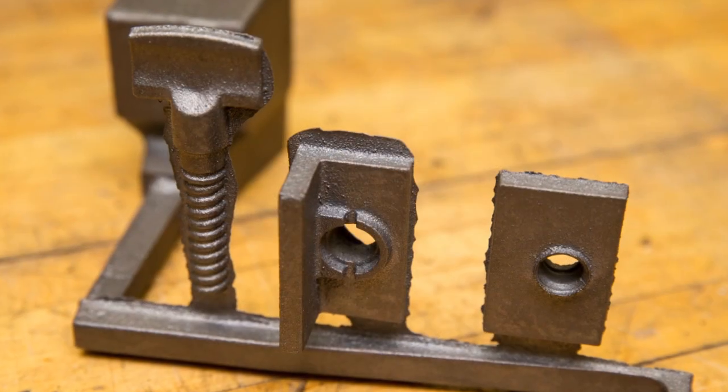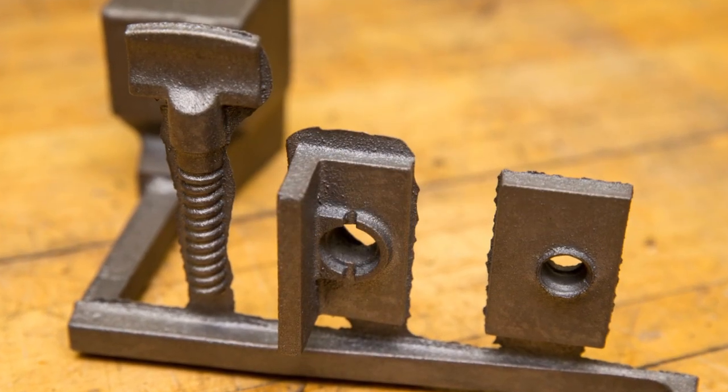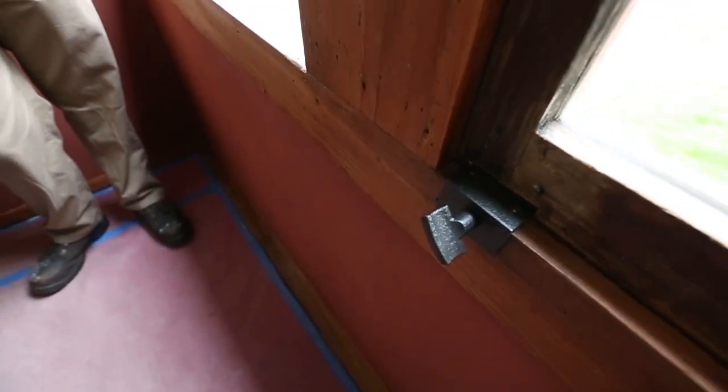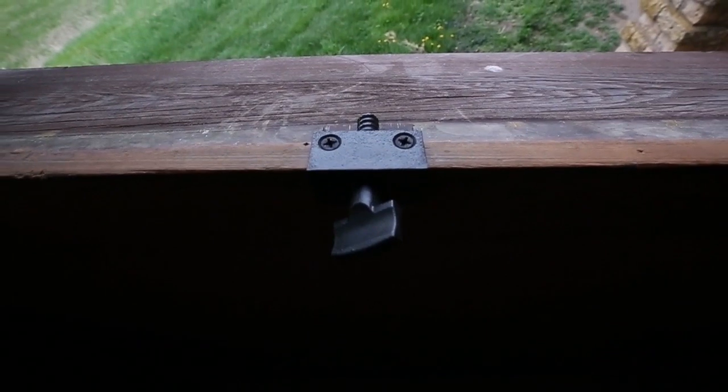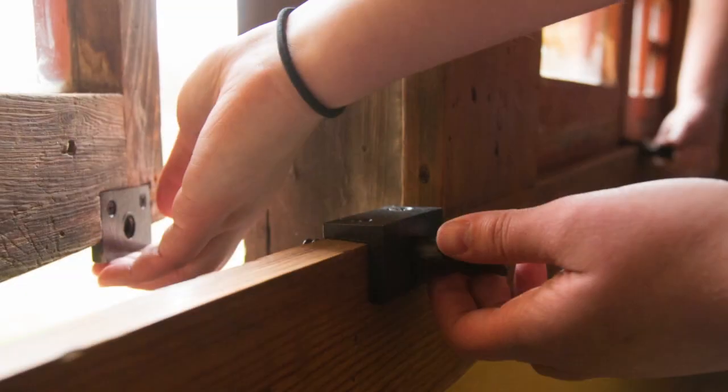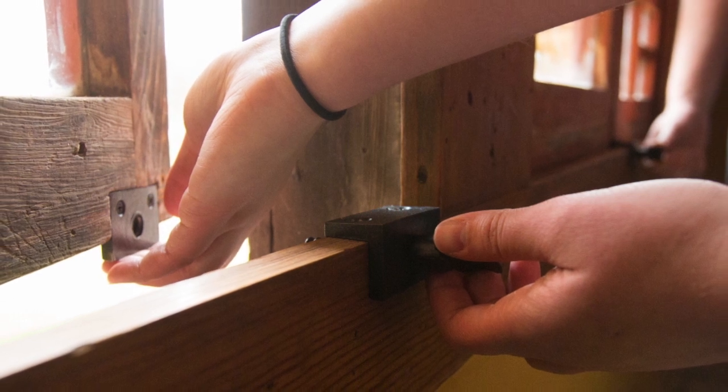So it's three unique parts. Two of those parts become a sub-assembly that get mounted to the window sill. One is what we call the keeper, and it's what the external threaded screw gets held into. And then there's a plate that has an internal thread that gets mounted to the window sash.